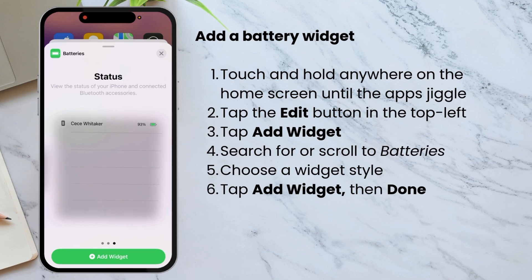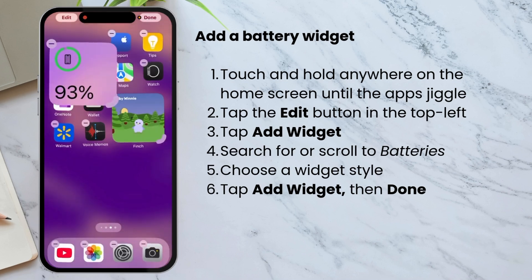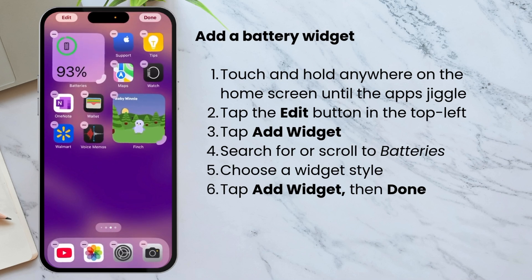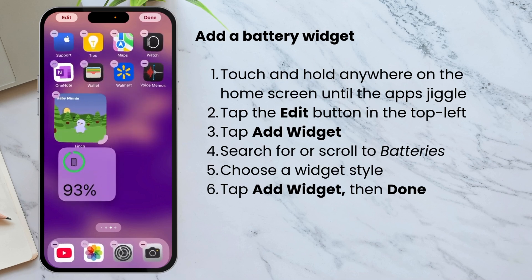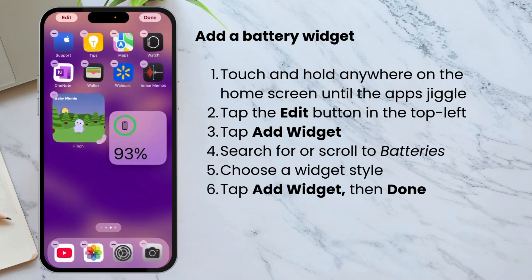While you're adding the battery widget, you might scroll through the list and see if anything else looks helpful to add to your home screen. After you tap 'Add Widget' and it's added to your home screen, you can move it around and resize it — just tap on the handle on the bottom corner and make it bigger. When you're happy with it, tap Done.